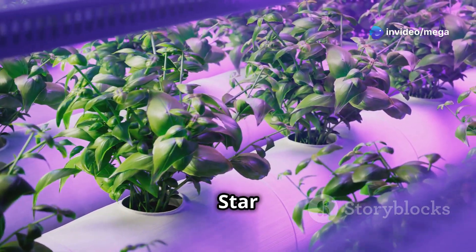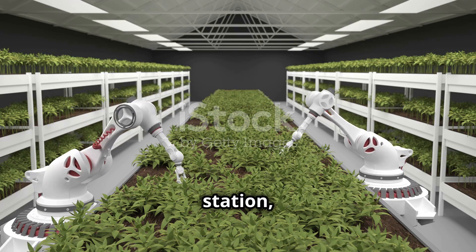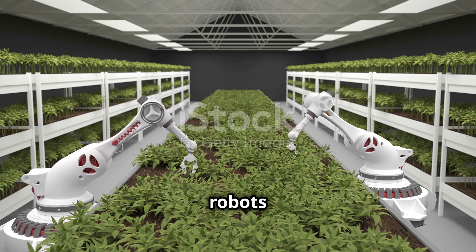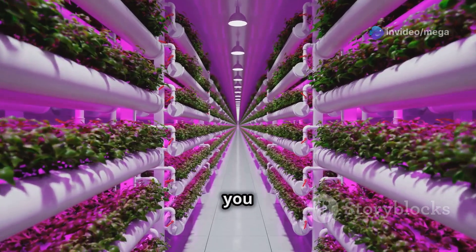Hydroponics — it sounds kind of like something from Star Trek, right? Growing plants without soil in a futuristic space station with glowing lights and robots doing all the work. Well, guess what? The future is here and it's a lot closer than you think.